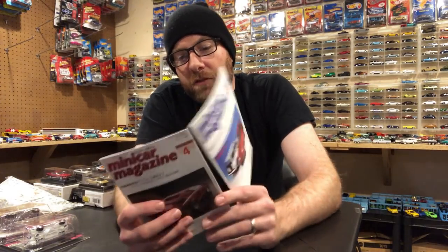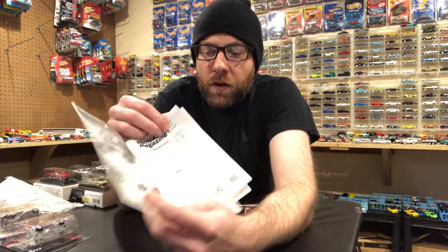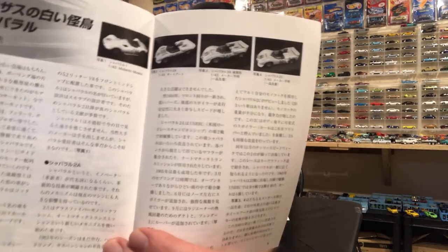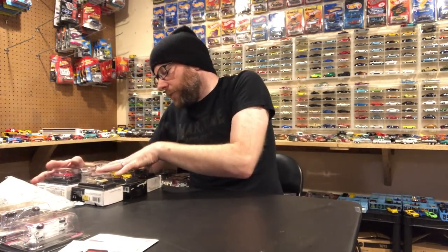He also sent along Mini Car Magazine 2018 Volume 4 and Volume 8. I'm not sure what the deal is with these little magazines but I think they show stuff that's coming up or stuff you can order. However it is all in Japanese writing and I cannot read it. It does show a bunch of different scale vehicles — a lot larger than 1:64 scale — with color photographs. Really cool to look at, just a neat little ad that he threw in. Thank you very much for that.